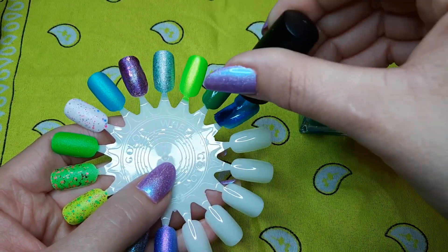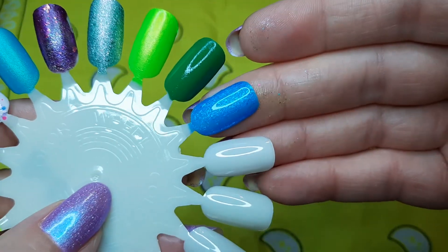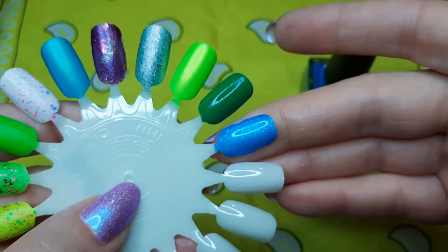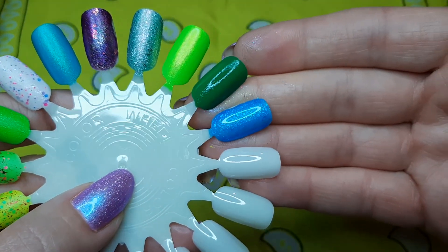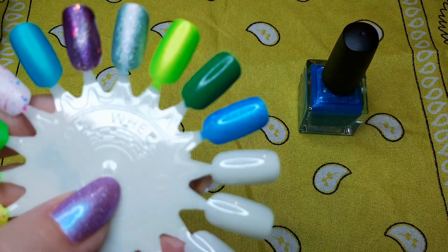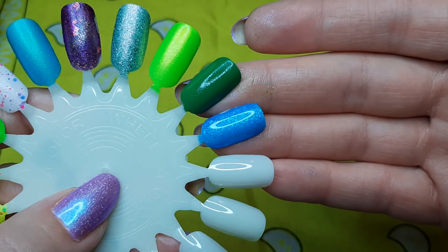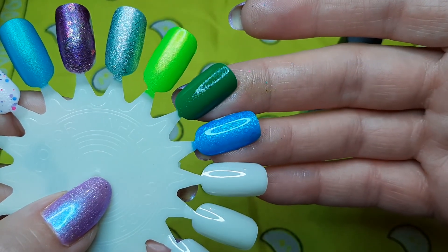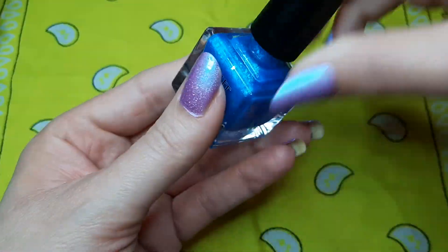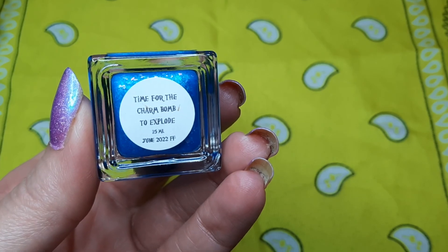It is super cute. I can see why people might sell it — this is the second coat and it's sheer in spots, even though it's not looking that sheer on my camera. I think it will be okay with a blurring base coat in two coats, or you could do three thinner coats. I will have to try this one and see if I really love it or wind up keeping it. This was Night Owl Lacquer 'Time for the Charm Bomb to Explode.'